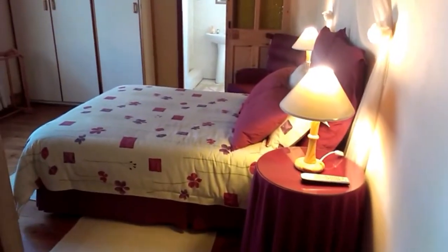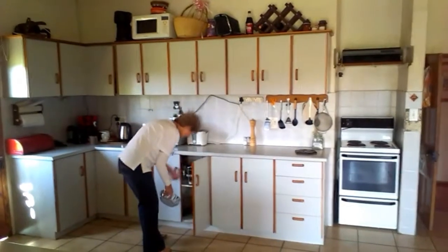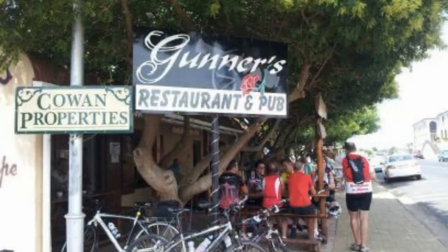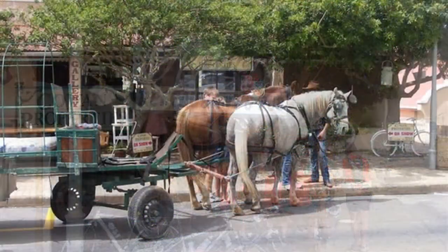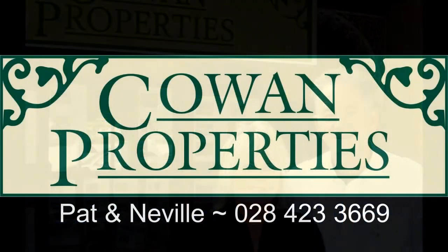This is an extensive property with a proven track record of successful income stream and a good reputation with locals and tourists alike, and it's just waiting for the next phase in further cementing its position in the fabric of Napier. This superior Napier property is presented with pride by Pat and Neville of Cowan Properties.